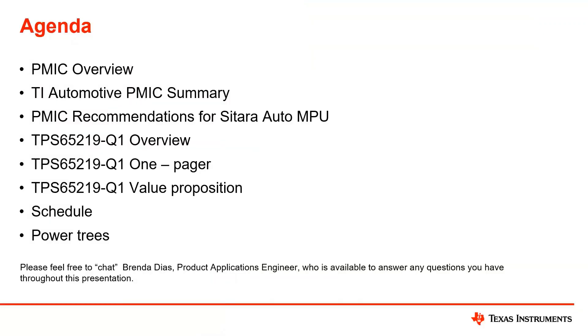Here's what we have on the agenda today. I will walk through a quick overview on the TI PMICs, a quick summary on the automotive PMICs in our portfolio, PMIC recommendations and power solutions for the Sitara Auto MPU powering up the AM62x and AM62a-Q1 processors. I also have an overview of our new product TPS65219, a high-level summary on this device, a slide on the value proposition, schedule and release to market, and a few slides on power trees. Feel free to chat or send a message to Brenda Diaz if there are any questions.